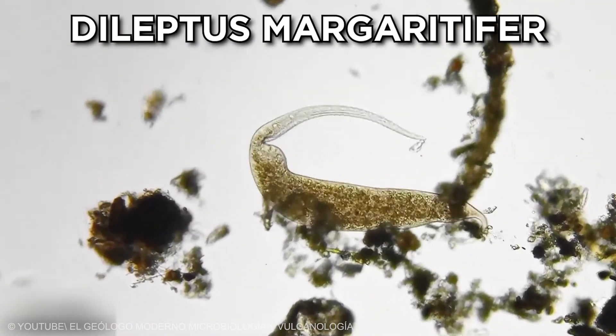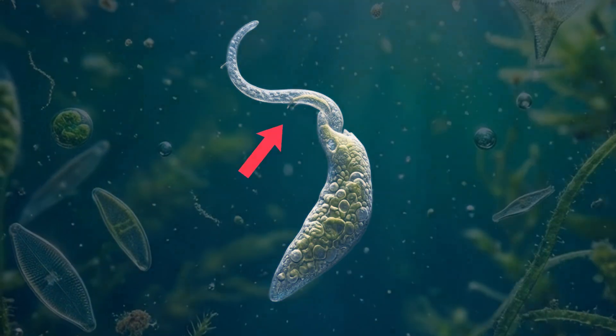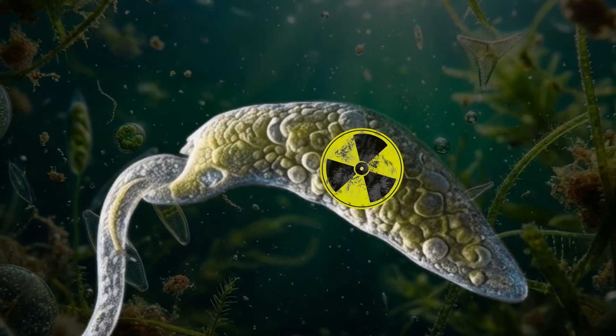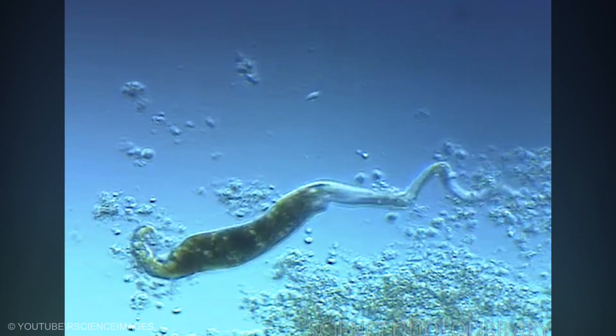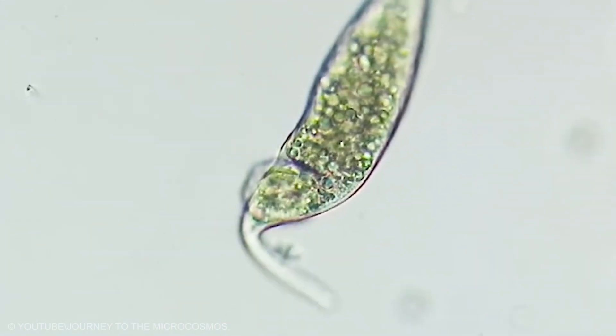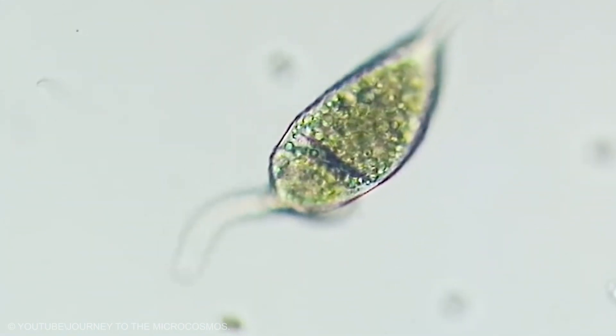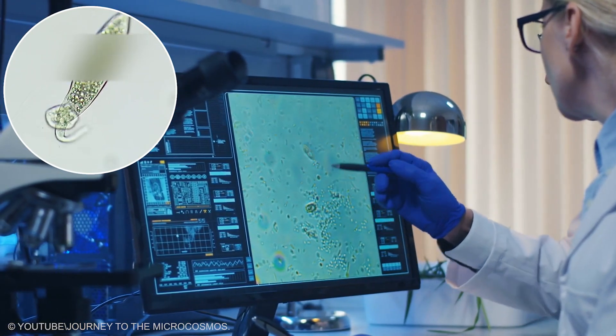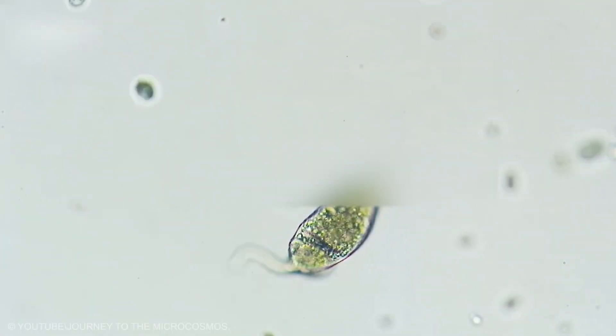Lightning Grab Snout: The next predator, Dileptus margaritifer, carries its weapon at the front. Its long snout extends from a thicker body and is lined with toxic organelles called extrusomes. The cell waves that snout around like a cable, brushing it over other microorganisms. When contact is made, the extrusomes fire, stunning the prey in an instant. Dileptus then pulls the helpless cell toward its mouth groove and consumes it in one smooth motion. The grab is so fast that on camera it feels like a jump cut — one moment free, the next moment already captured.